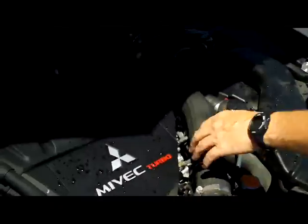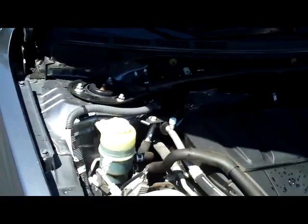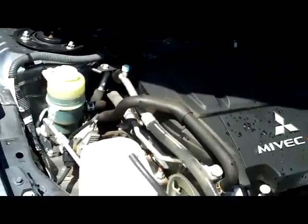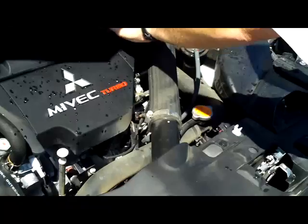Under the hood, we have the 2.0 MiVEC Turbo 4-cylinder. It's all-wheel drive. It has the additional stabilizer bars to help with handling. Clear reservoir for your power steering, windshield washer fluid, engine cooling, and power brakes. Insulated dipstick for your oil check and oil fill.